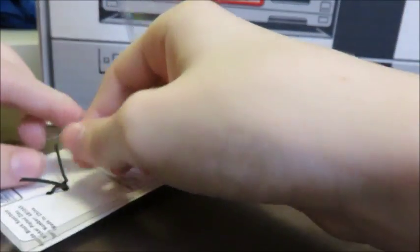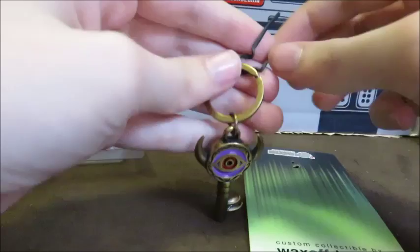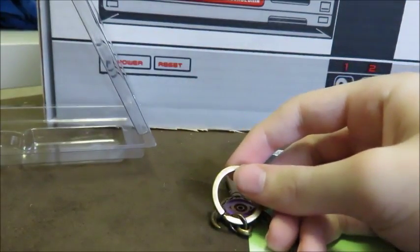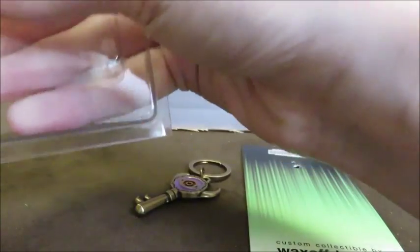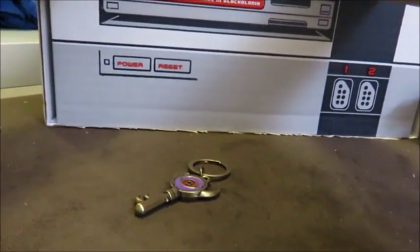If you don't know what the key of awesomeness is, then who are you and why are you watching this channel? I'm sticking this thing on my backpack so I can have a key of awesomeness on the go.